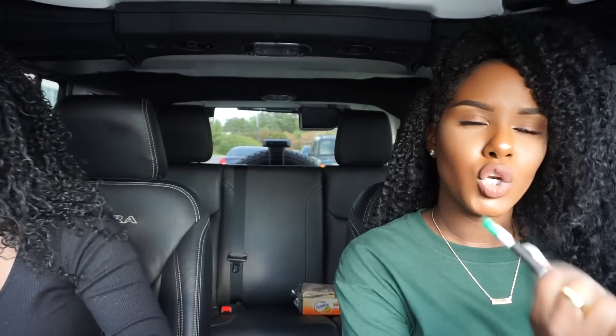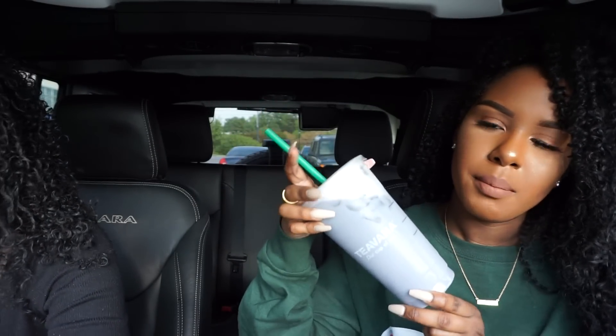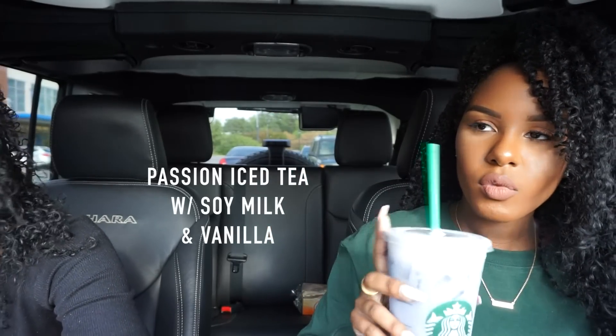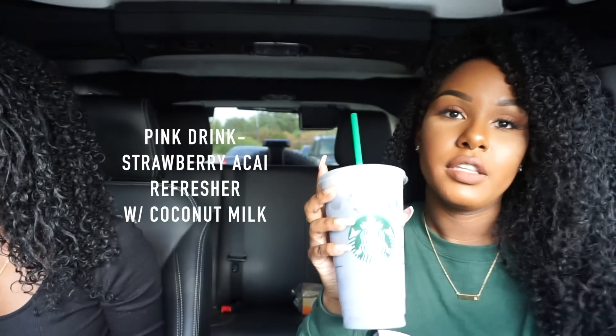I recently discovered a new Starbucks drink — this is my second time ordering it. If you don't follow me on Snapchat, you haven't seen this yet. They call it the blue drink but it looks purple to me. It's pretty much passion iced tea with soy milk and a pump of vanilla syrup. This tastes even better than the last one. I do like the pink drink better, but this is really good if you just want to switch it up. It's lighter and not as sweet because of the soy milk instead of coconut milk.